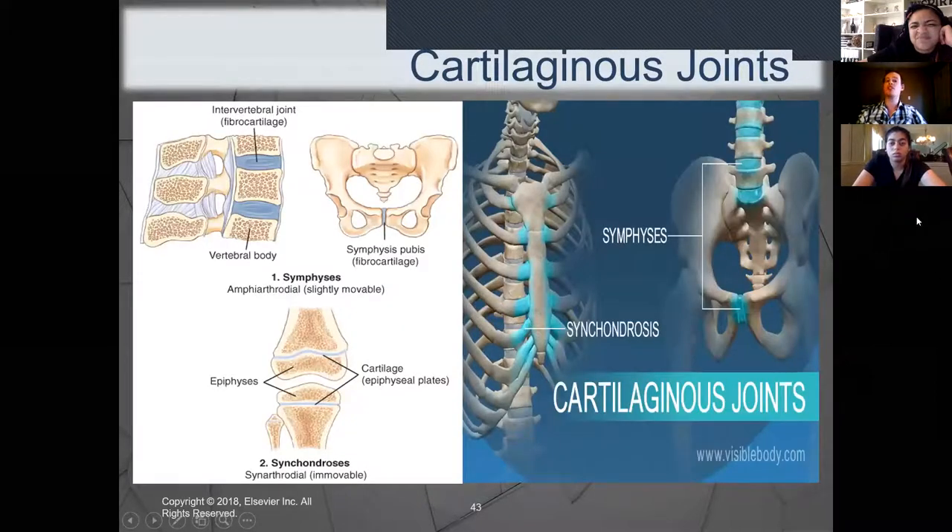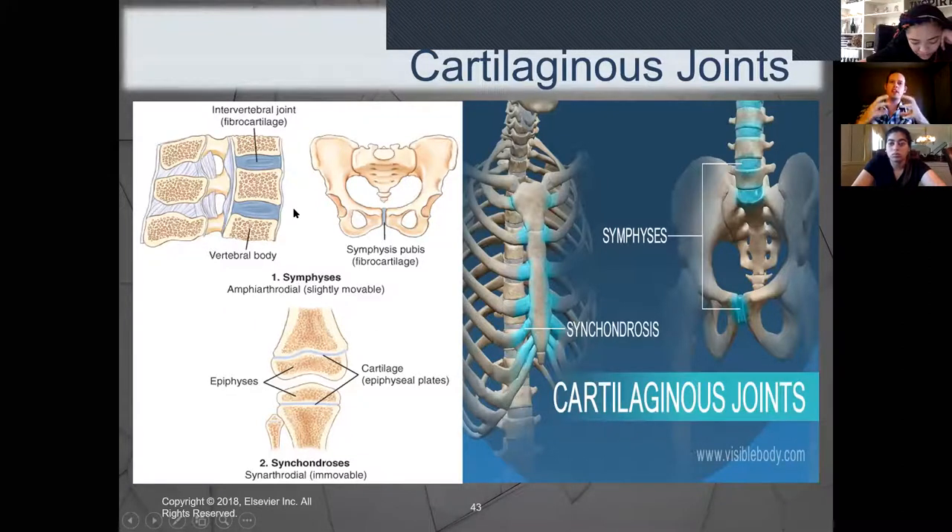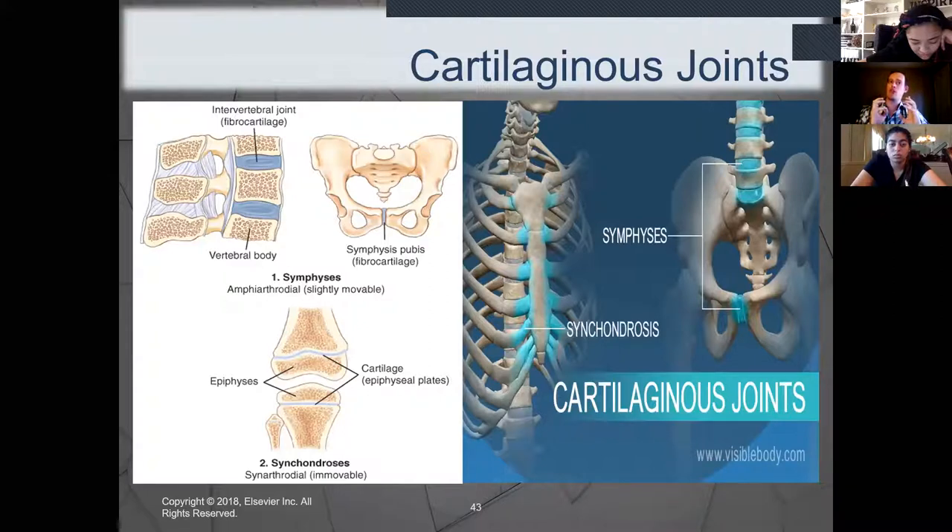Now for cartilaginous joints — amphiarthrodial, with limited movement. The vertebral column contains cartilaginous joints that cushion the spinal cord, protect it, keep vertebrae from crushing it, and offer that limited spinal movement. Also, the area of the knee where epiphyseal plates are located is a cartilaginous joint — those growth plates will fuse as we get older. In children, those growth plates haven't fully formed into solid bone yet, so they're cartilaginous joints.